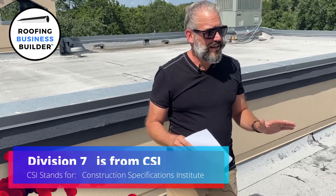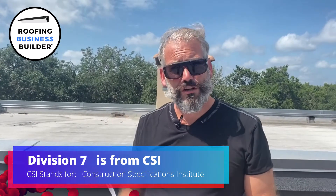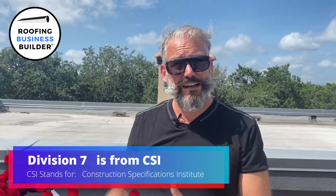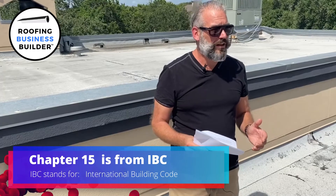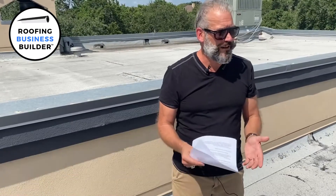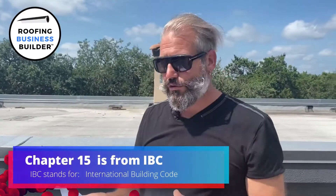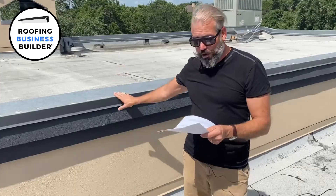You may have heard of Division 7 — that's CSI. Division 7 is CSI, which is what you're looking at in a specification designed by architects and engineers. They go by Division 7. But when it comes to the International Building Code, we're actually dealing with Chapter 15. So if you're grabbing a spec book, flip to Division 7 and you find waterproofing. For the International Building Code, you go to Chapter 15.